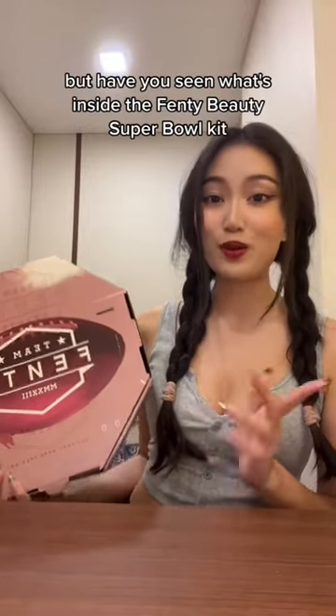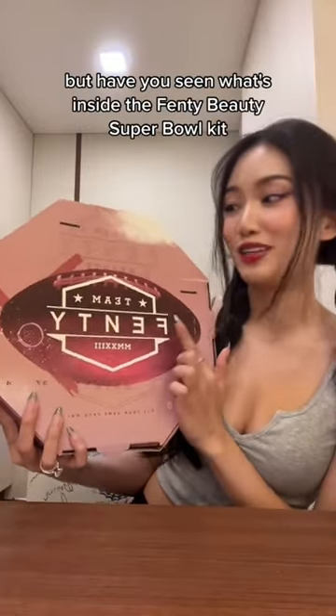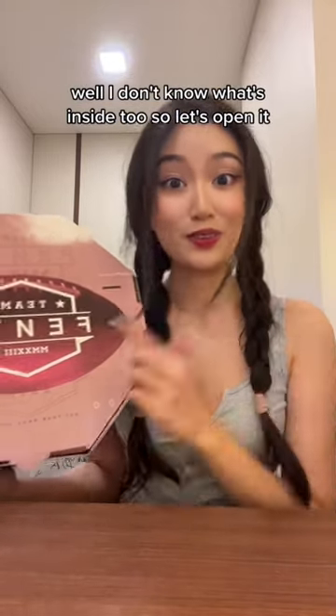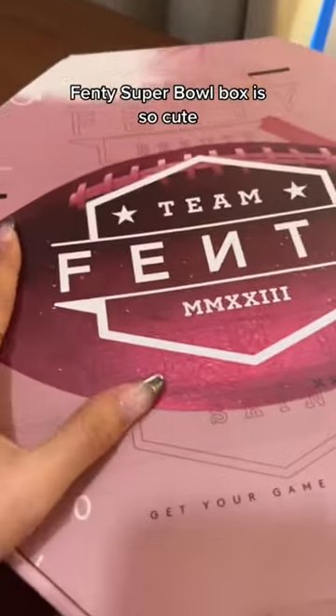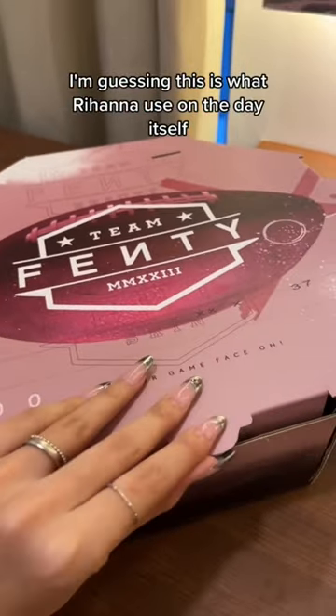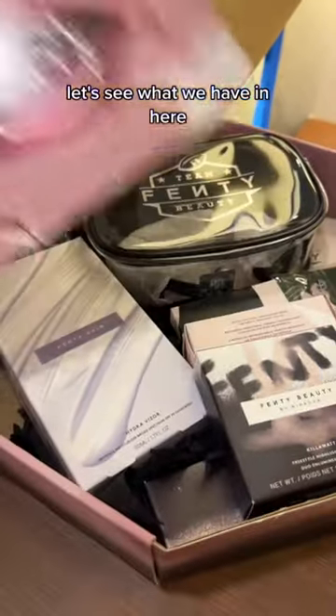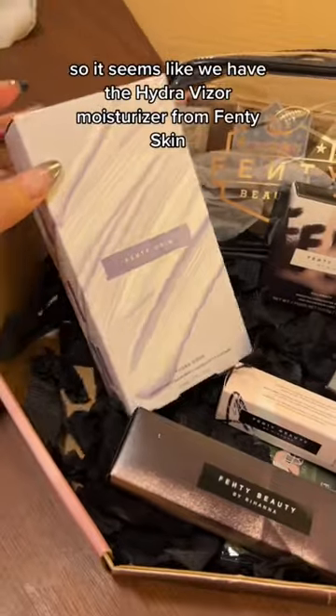You may have seen the Super Bowl, but have you seen what's inside the Fenty Beauty Super Bowl kit? Well, I don't know what's inside either, so let's open it. The Super Bowl box is so cute — I'm guessing this is what Rihanna used on the day itself. Let's see what we have in here.